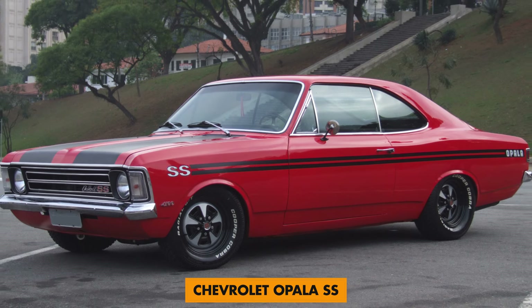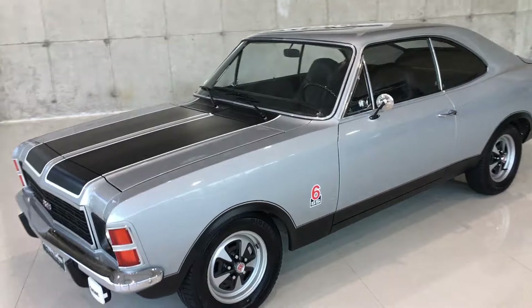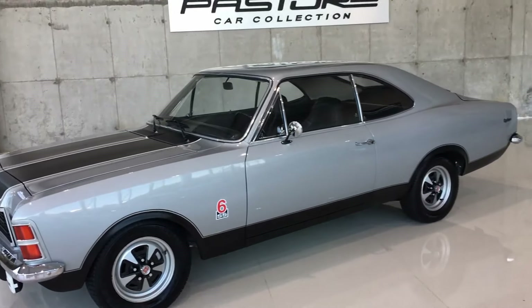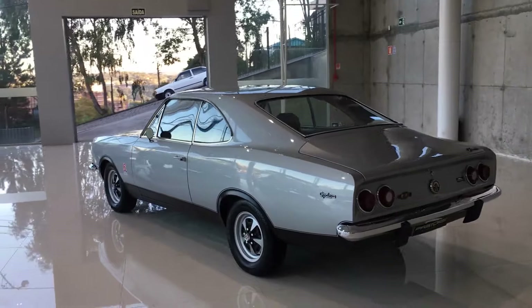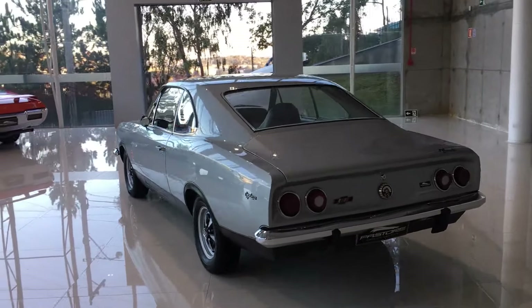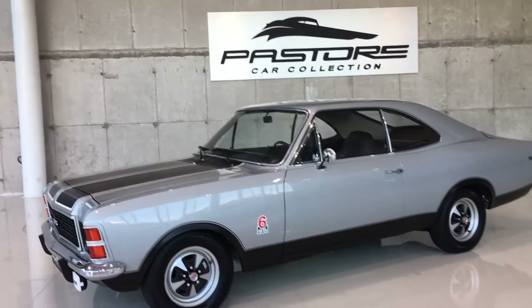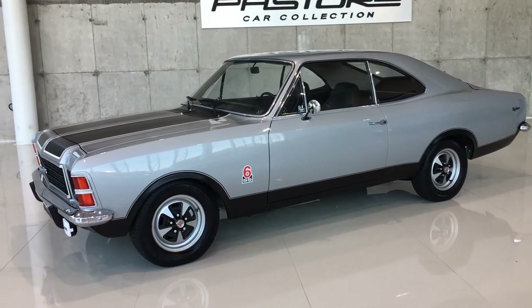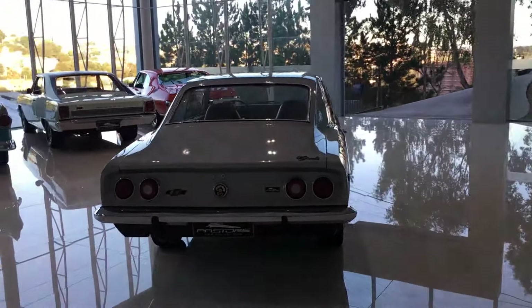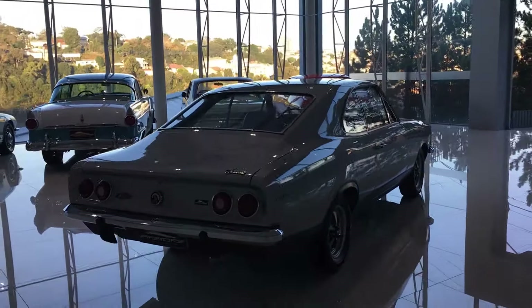Number 5: the Chevrolet Opala SS. Produced for the South American market, the Chevy Opala SS went on a remarkable run despite never entering the American market. Several models were produced from 1969 to 1992 due to the love and large number of sales it brought in. The car was so popular that even the Brazilian military government issued them to its agents. The Opala SS was the fastest muscle car produced in Brazil before the Dodge Dart came along.